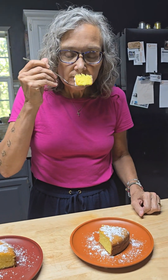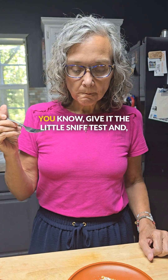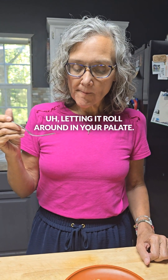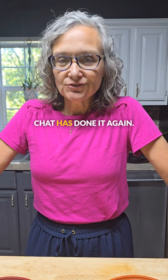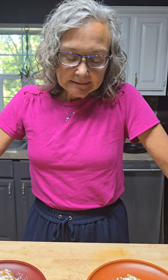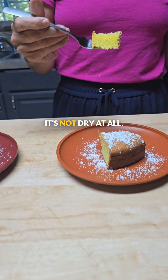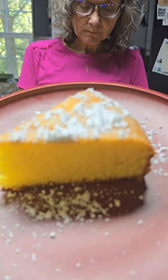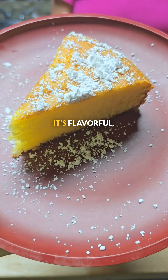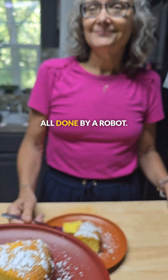Oh, I love the texture. Smells amazing. So lemony. She's the cake connoisseur — give it the little sniff test and let it roll around in your palate. This is delicious. How is the texture consistency? It is amazing. It's not dry at all. The texture is fantastic — it would stand up very well to decorating. But it doesn't need frosting. It's flavorful. It's everything I want in a cake. All done by a robot.